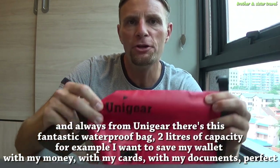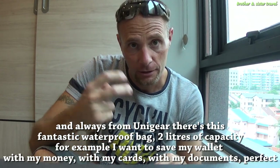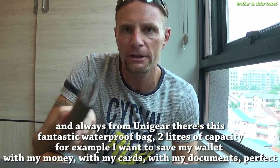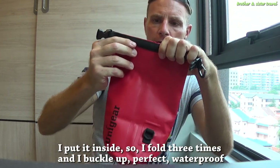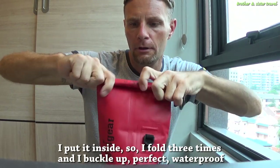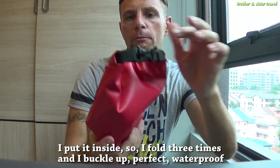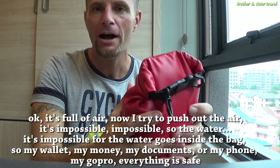Also from Unigear, here is this fantastic waterproof bag — two liters of capacity. For example, I want to save my wallet with my money, my cards, and my documents. I put it inside, fold it three times, and clip the buckle — perfect, waterproof.